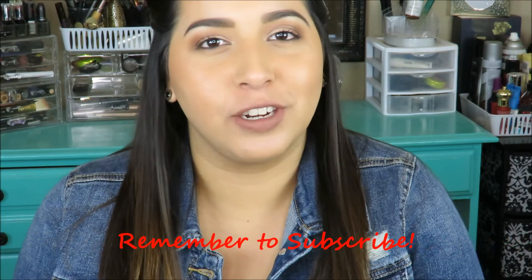Hey guys, welcome back to another video! Today I thought it would be really fun to do a drugstore makeup starter kit. I know going to the drugstore, and even Sephora and Ulta, can be really overwhelming. So I thought it'd be fun to go through all the drugstore products I use personally and narrow it down to a starter kit — foundations, blush, bronzer, everything for your face.